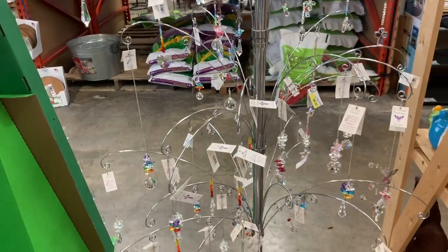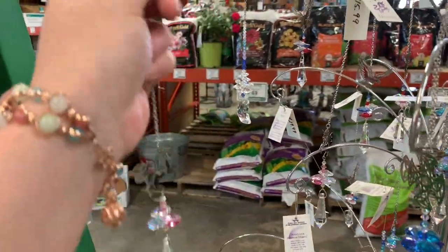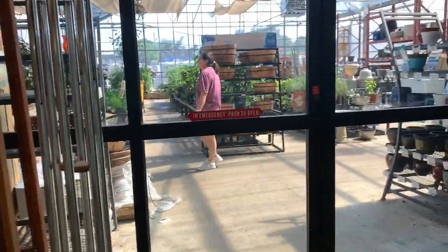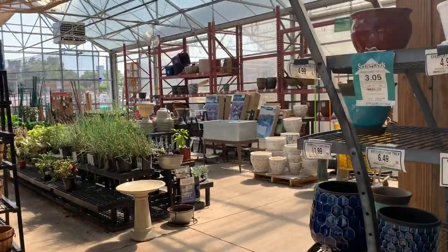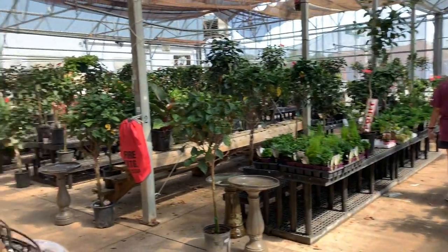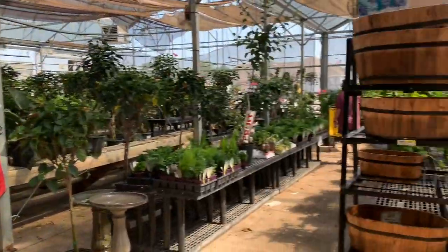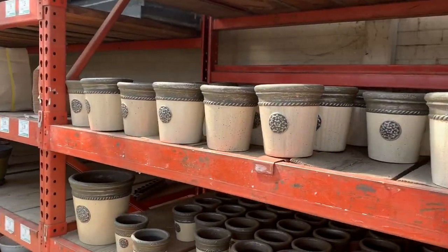Oh my God. Okay. I'm getting that. All right. We're here at Southern Ones, and I cannot believe it's in my hometown and I've never been here before. Check it out. Wow, that's way bigger than I thought it was going to be. Let's start over here and work our way over.